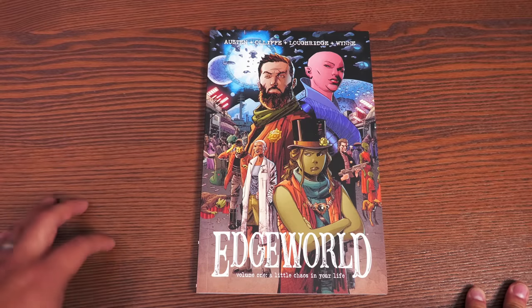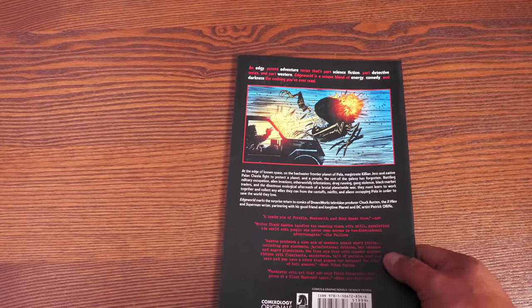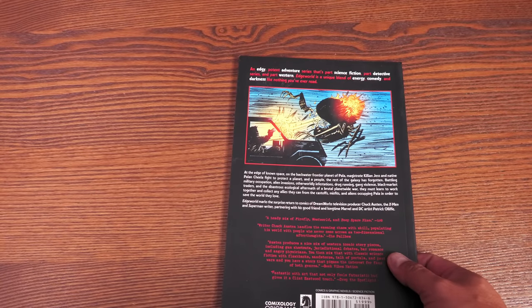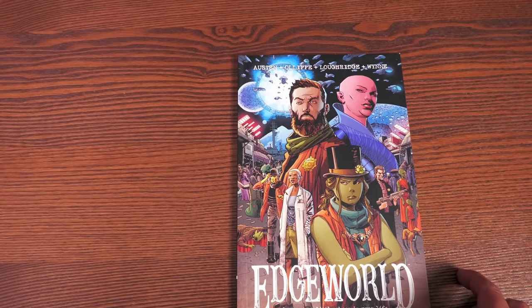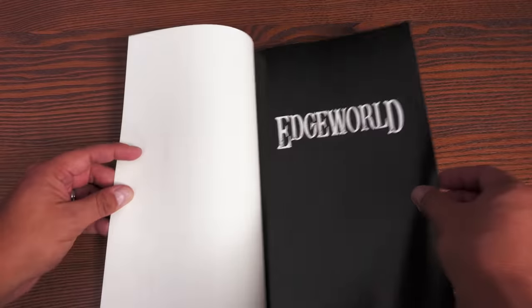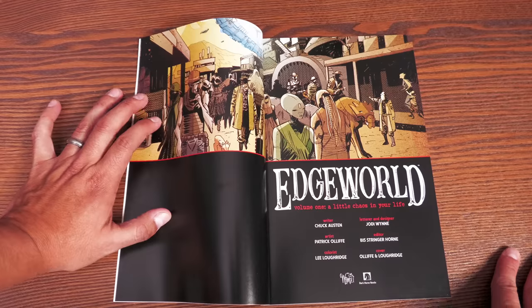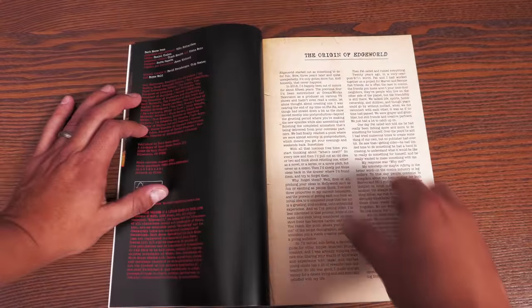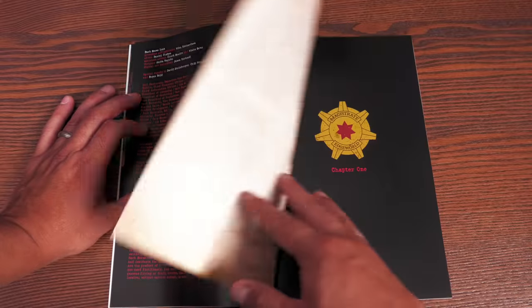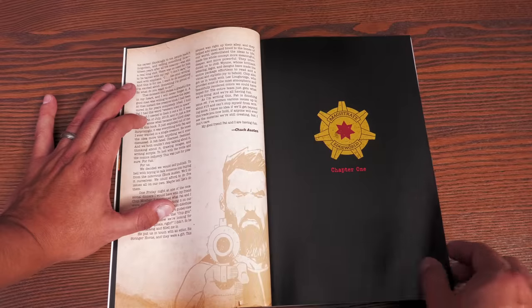The very first book we're going to talk about is Edge World, called Season One: A Little Chaos in Your Life. This was a ComiXology exclusive that was recently printed by Dark Horse. It's written by Chuck Austin, drawn by Patrick O'Leaf, and the editor is Big Stringer Horn. Here's the origin of Edge World, written by Chuck Austin.